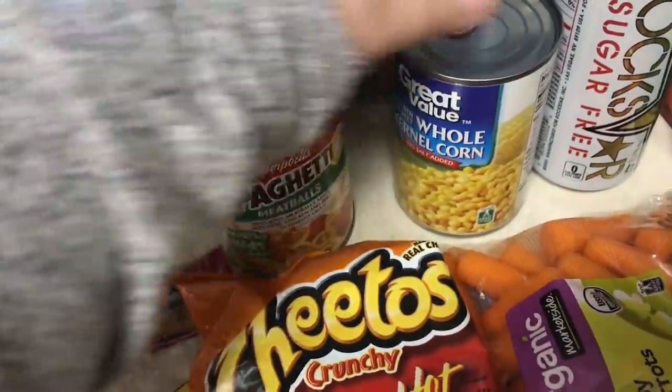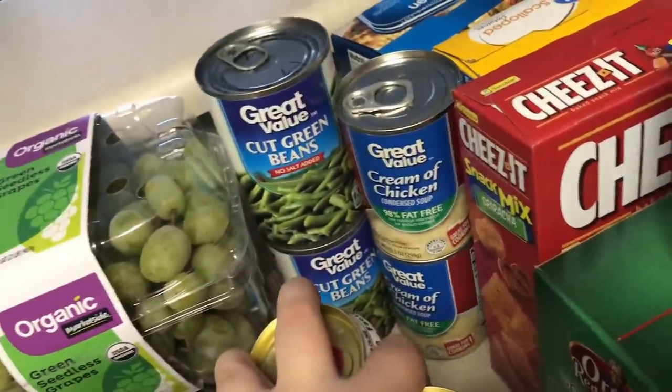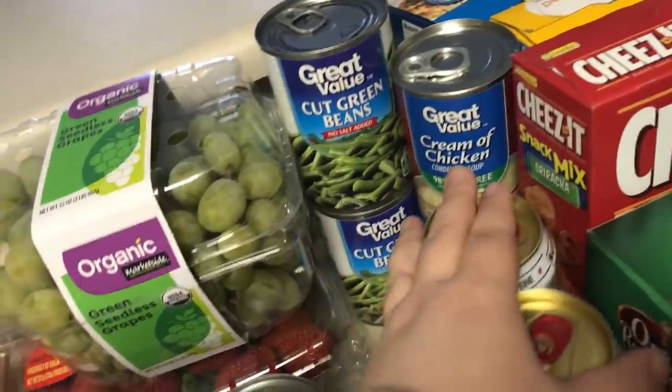Some SpaghettiOs, a can of corn, two Rockstars to have in the fridge, two cans of cream of chicken, and two cans of green beans.